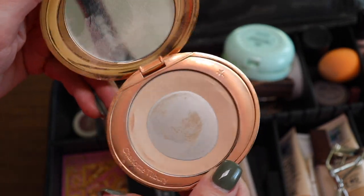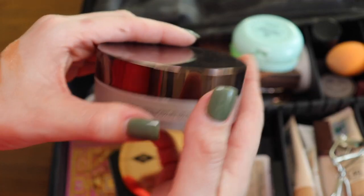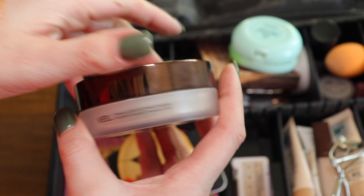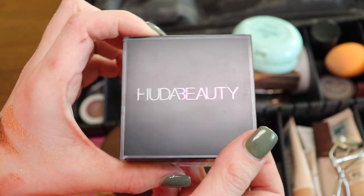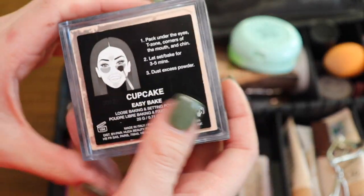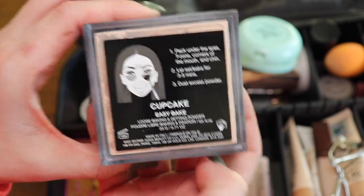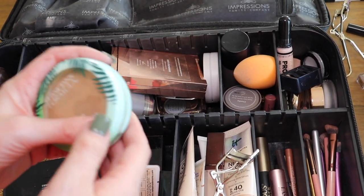Then I have my powders. This one I don't think I'll repurchase — I just need to finish it because I'm too cheap not to. I just prefer this for setting my under eyes. This is my favorite powder from Hourglass — if you want something that really looks like you're not wearing powder with a nice natural sheen, this is it. This has recently become my favorite under-eye setting powder — makes everything look super smooth. I have it in Cupcake; I really want to try it in the pink shade Cherry Blossom.